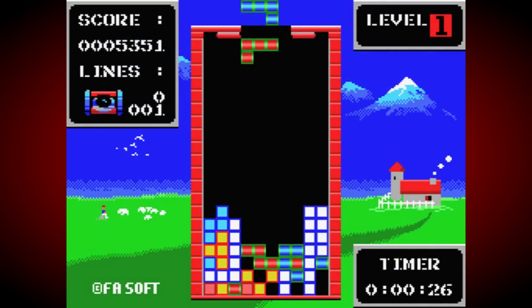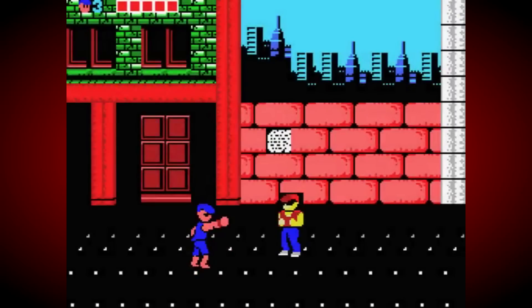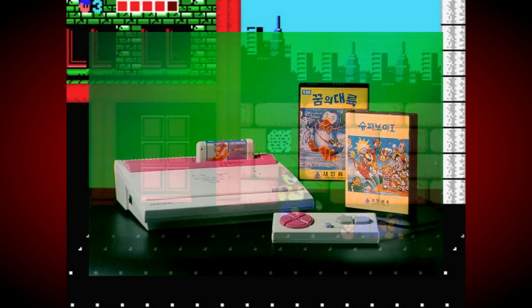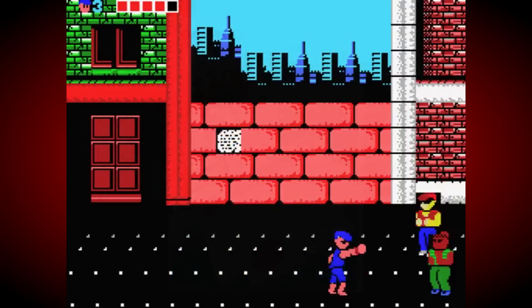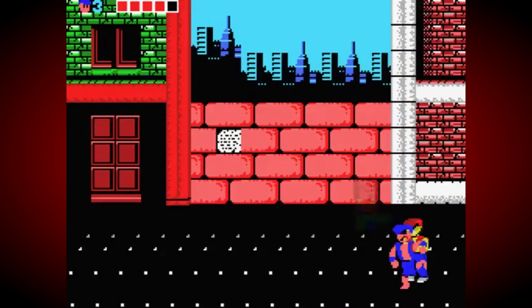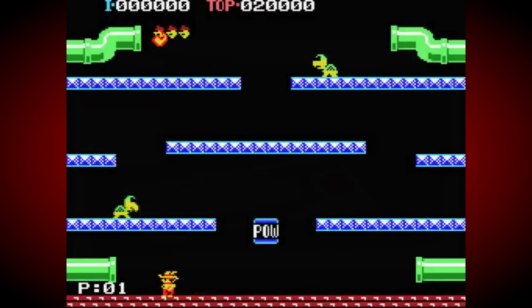They took the existing MSX standard they had already licensed and dramatically cost reduced the hardware by removing things like the keyboard and expansion ports. As most MSX games came in cartridge anyway, it was ideal for console use, and there wouldn't be any real problems with compatibility either. The Zemmix turned out to be pretty successful with Daewoo, and they even saw a glut of new software companies spring up to create games for it. Several revisions of the hardware soon followed that not only made adjustments to the already attractive design, but also kept it up to date with changes and improvements to the MSX standard.